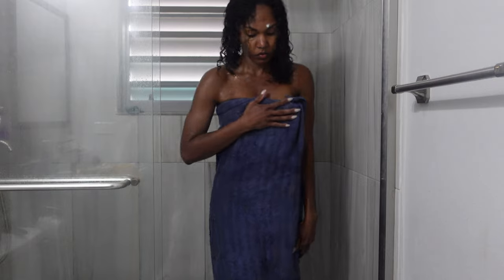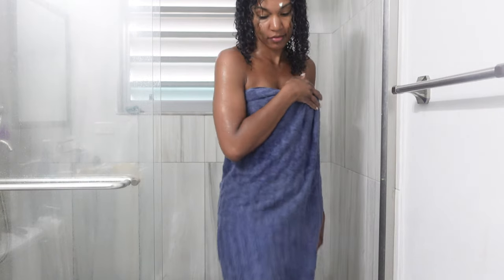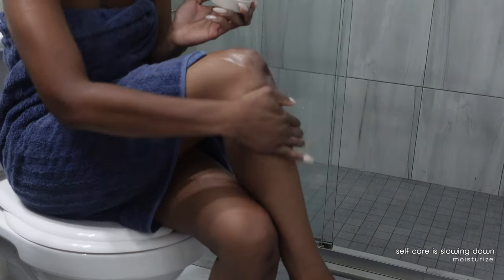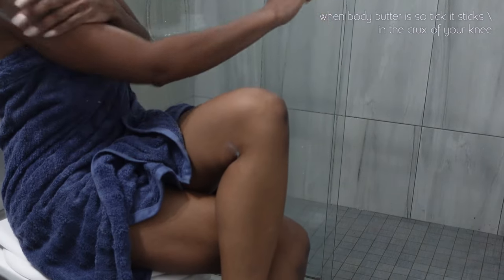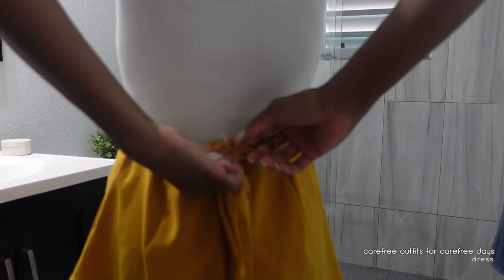Moving on to the next step — coming out of the shower. Towel dry and apply a really good body butter. There's nothing like your skin glistening in the sun. It doesn't matter whether it's a cold climate or a hot place, having a really rich body butter can do it for you.